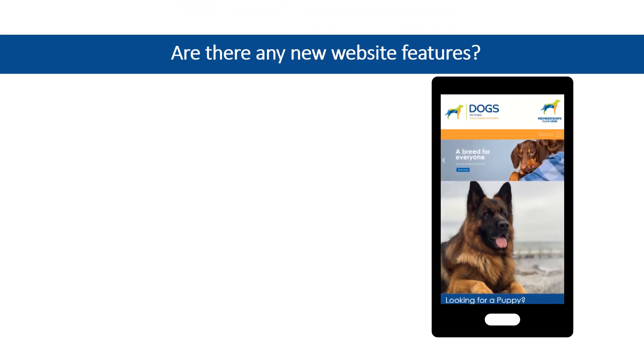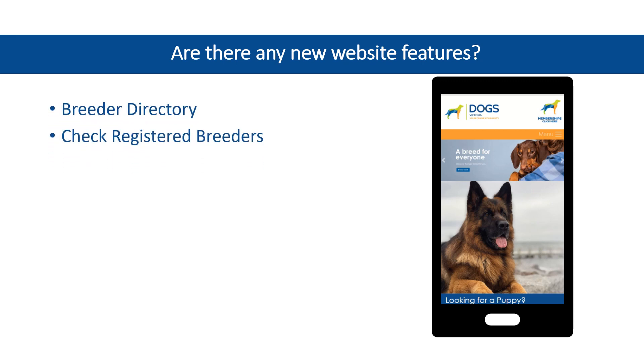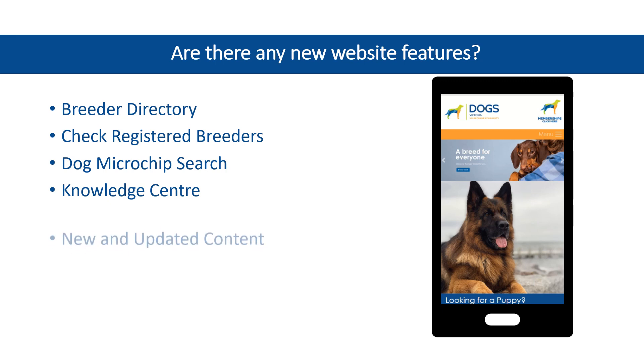There are many other new website features to discover, including an improved breeder directory, integrated membership and microchip verification tools, and a dedicated knowledge centre with new educational materials available.